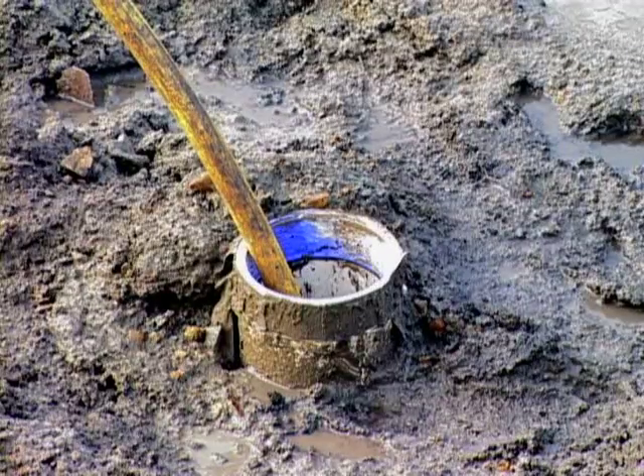The intention is that the fractures in the rock will allow the grout to flow out and create essentially a barrier.